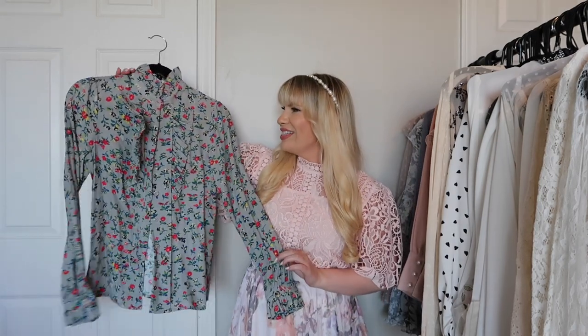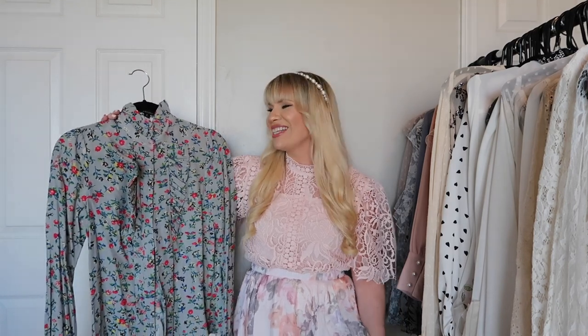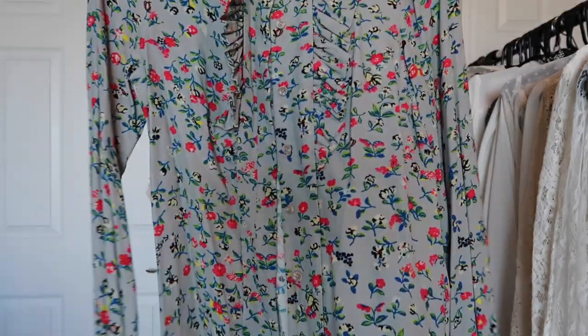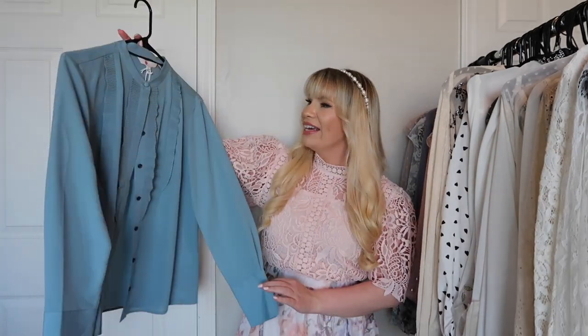This is from Jill Stuart — I actually won this top. I've worked with the brand for a really really long time; they have the best girly makeup. I went to an event and then the next thing I know I was chosen as a winner for this beautiful top. The pattern is so pretty and I love all of the ruffle details. It's just a really fun, feminine top.